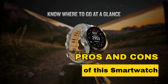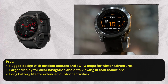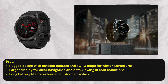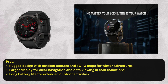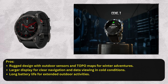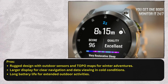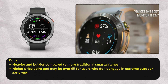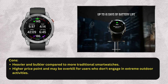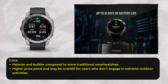Now let's explore the pros and cons of this smartwatch. Pros: rugged design with outdoor sensors and topo maps for winter adventures; larger display for clear navigation and data viewing in cold conditions; long battery life for extended outdoor activities. Cons: heavier and bulkier compared to more traditional smartwatches; higher price point and may be overkill for users who don't engage in extreme outdoor activities.